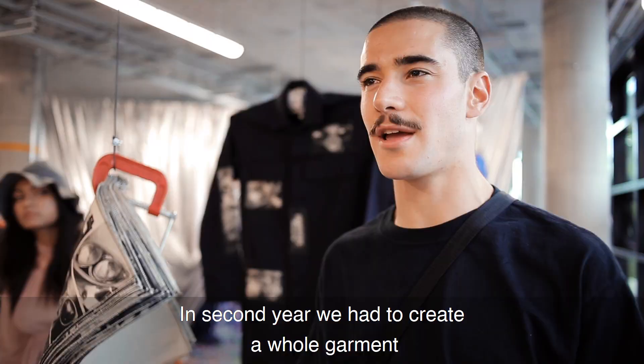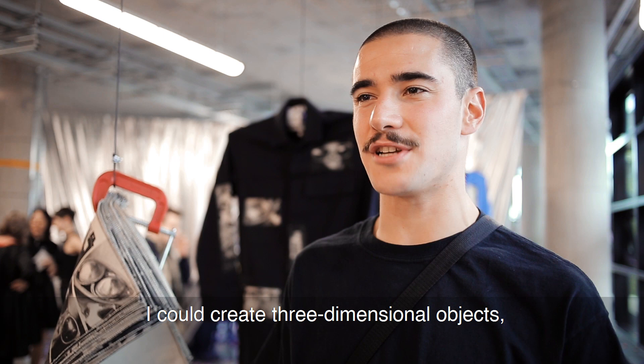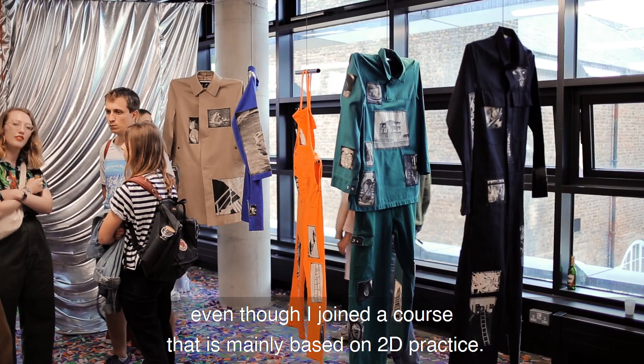In second year we had to create a whole garment, and that's something I had never tried before. It really surprised me — the way I could create a three-dimensional object, even though I joined a course that is mainly based on 2D practice.